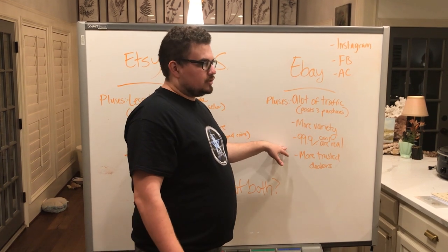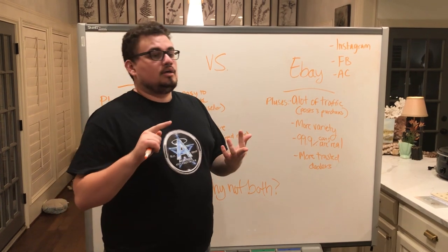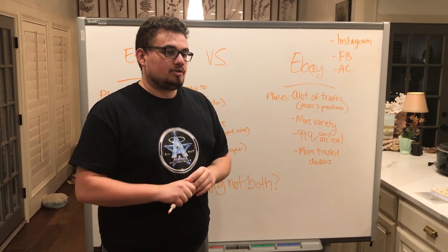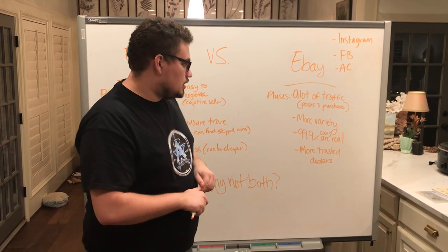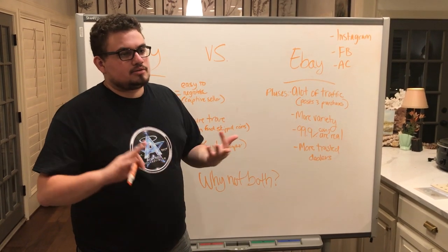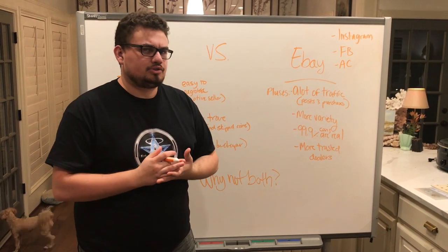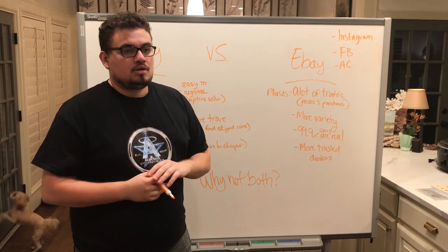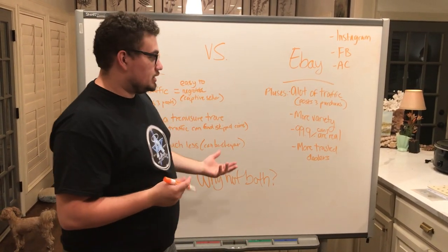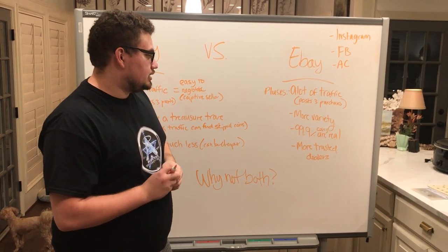eBay is pretty good at authenticating coins. If there's a fake raw coin or a fake holder, there are people constantly monitoring that, so you won't get hurt in that way. There are also a lot more trusted dealers — you're going to find Dempsey and Baxter, US Coin and Jewelry, everybody you really see as a big dealer at the Baltimore show or the Fun show. All those people are going to be on eBay, so you can get in contact with them, and they also have a website.